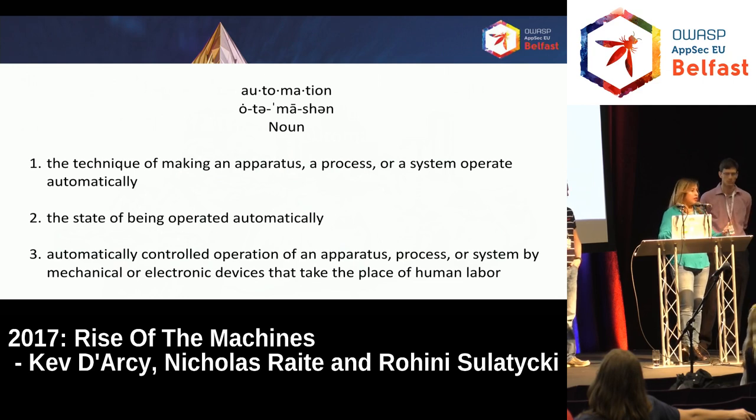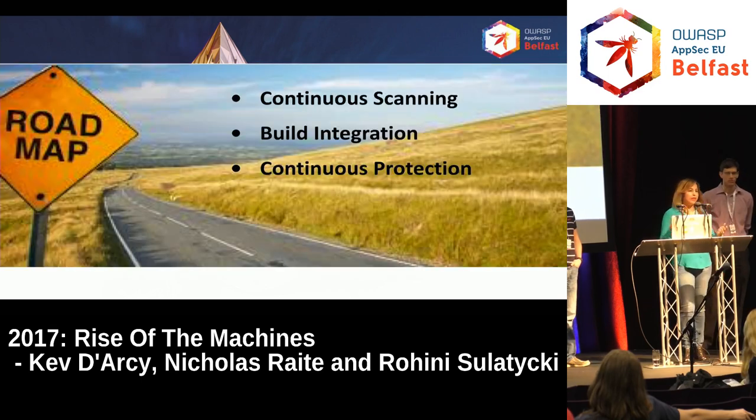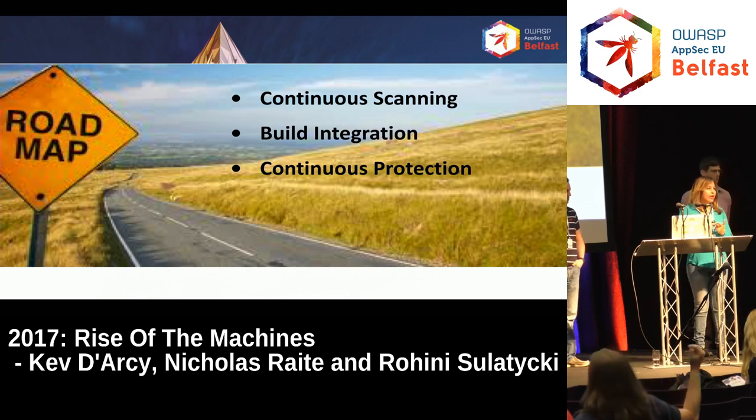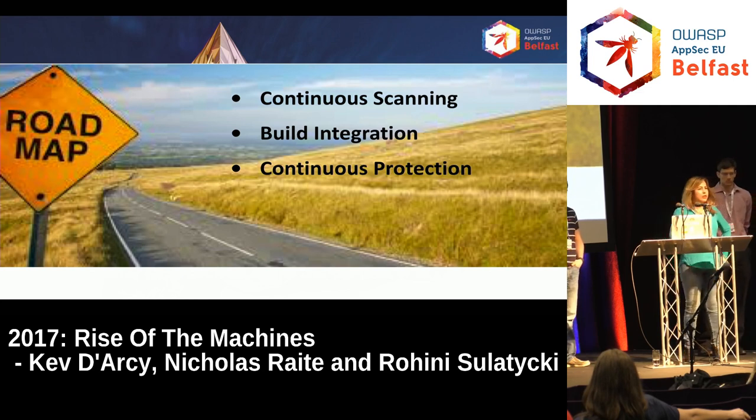Automation is a process where things operate automatically without human intervention. We needed to be scanning continuously — scanning our networks all the time, scanning our applications constantly — to find vulnerabilities before hackers did. We also knew we needed to integrate our tools into the development CI pipeline. It wasn't going to work doing pen tests separately. We had to integrate our security and assessment tools into the build pipeline and move toward a model of continuous protection, because hackers never sleep.